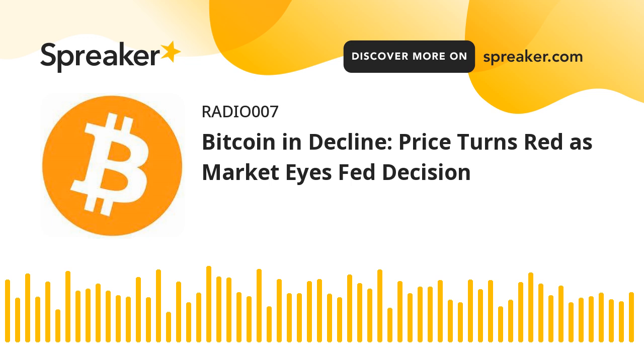The hourly MACD is now losing pace in the bearish zone. The hourly RSI for BTC-USD is now below the 50 level. Major support levels are $66,700 followed by $66,000. Major resistance levels are $68,000 and $68,500.